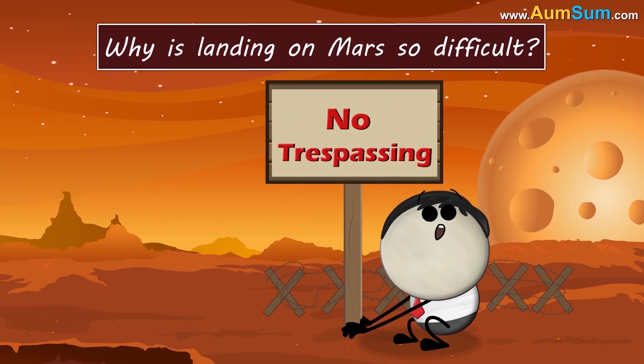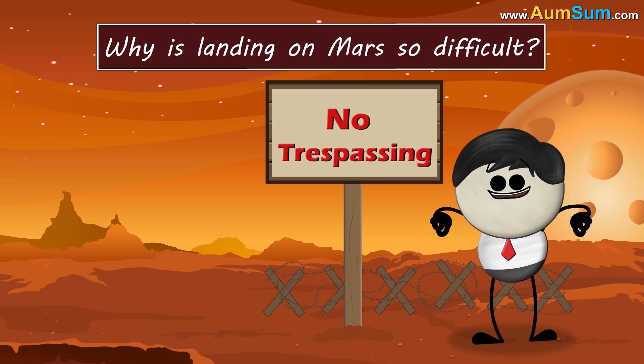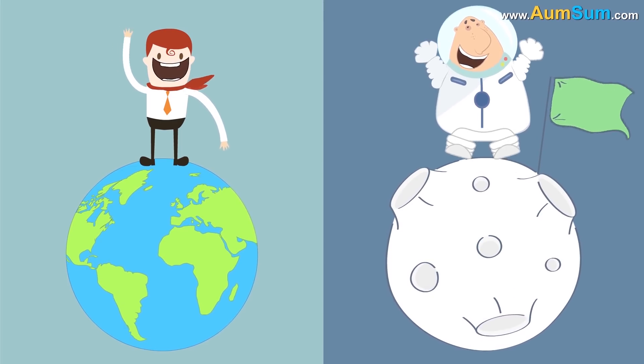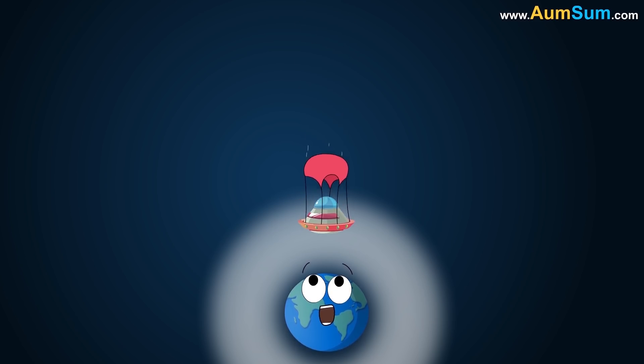Why is landing on Mars so difficult? Because trespassing is prohibited on Mars. Before Mars, we successfully landed on Earth and Moon. Earth has a thick atmosphere, so the advantage is that we can use parachutes to slow down the spacecraft, while the disadvantage is that the thick atmosphere creates frictional heating, thus requiring a heat shield.